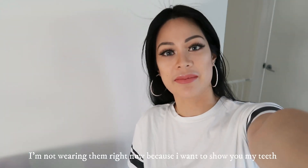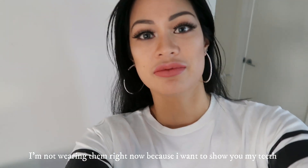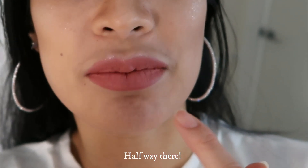Hey babes, I'm back! I just wanted to show an update on my Wonder Smile. I'm actually at stage 7 now. I haven't worn it so I can show you the results — more than halfway through. This is my teeth now, straightened up really well at the bottom as you can see. I'll show you before where they were quite crooked at the top.